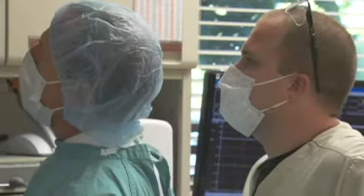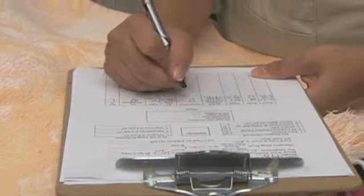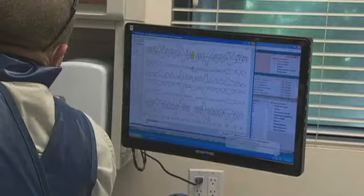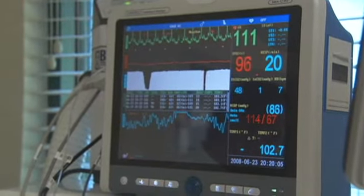During the procedure, the team takes every precaution to make sure Lucy is safe. Lucy is carefully monitored through observation along with advanced electronic devices similar to those in human hospitals.